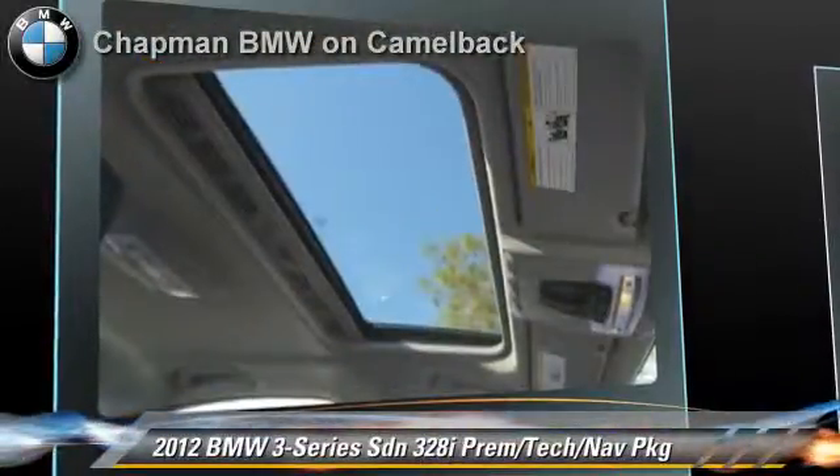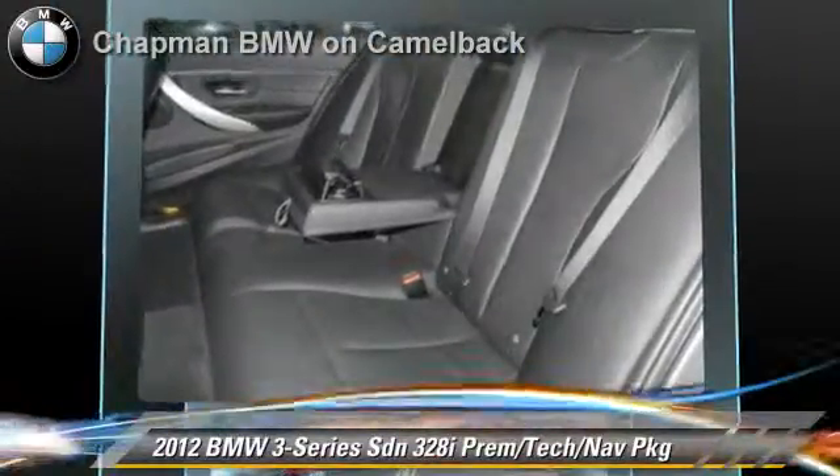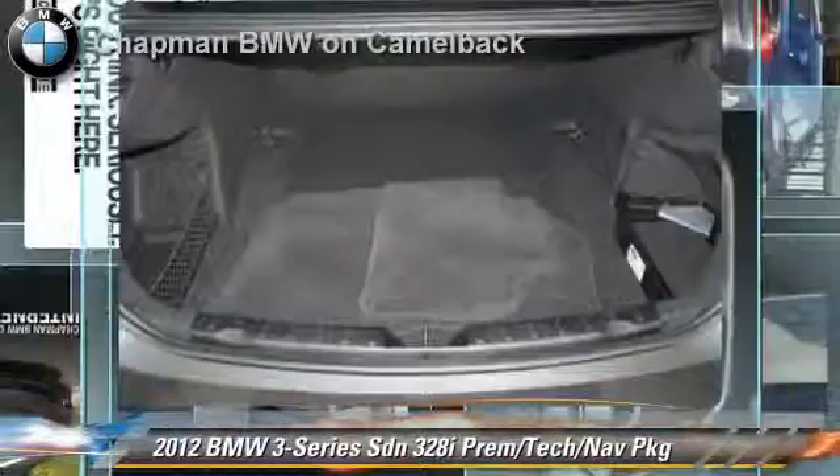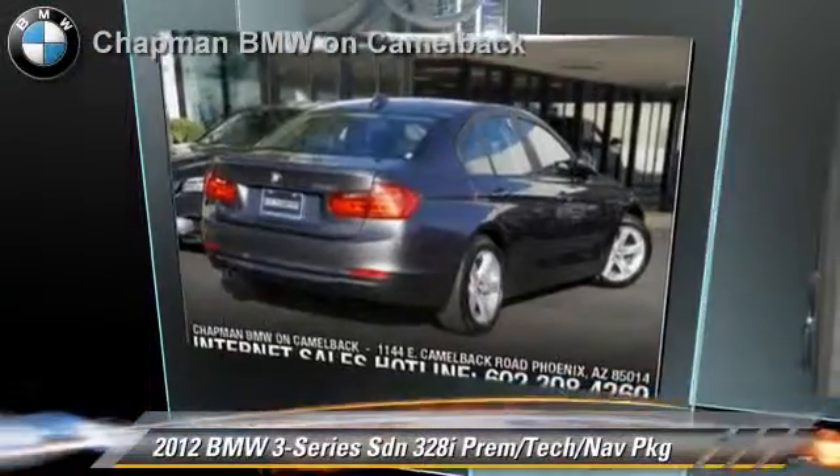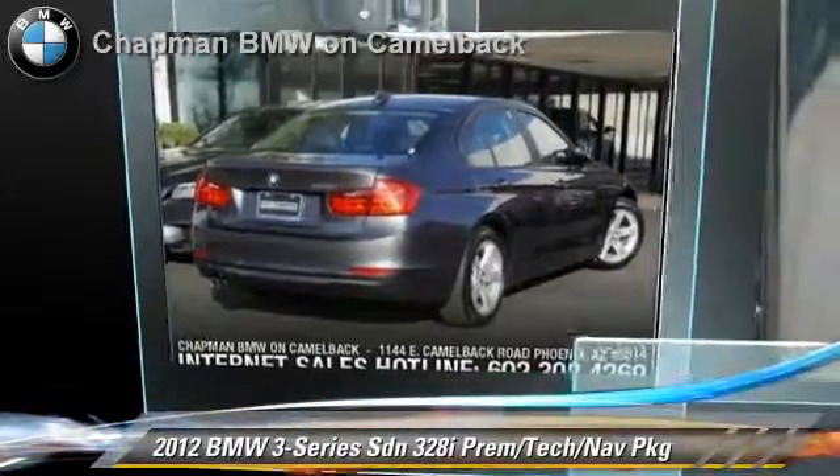Comfort and convenience features include a CD player with MP3, navigation system, HD radio, technology package, and Bluetooth wireless. Give us a call to schedule your test drive today.